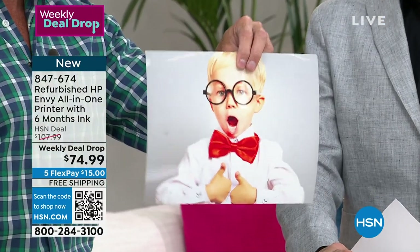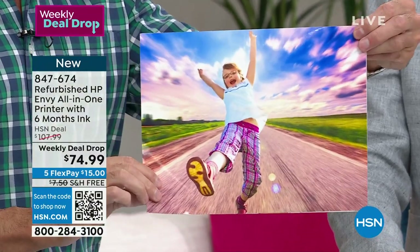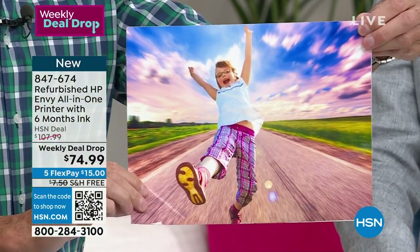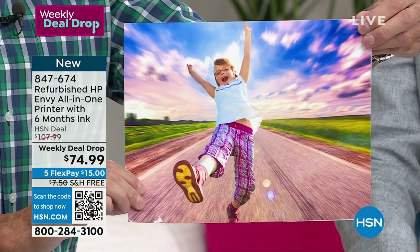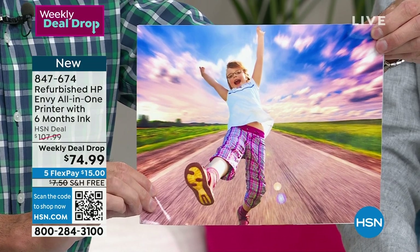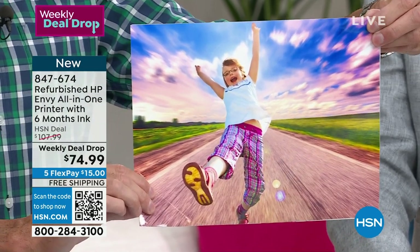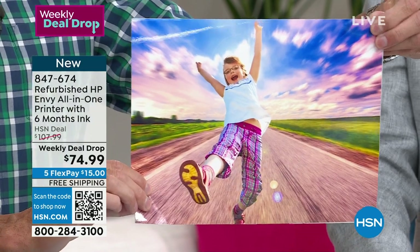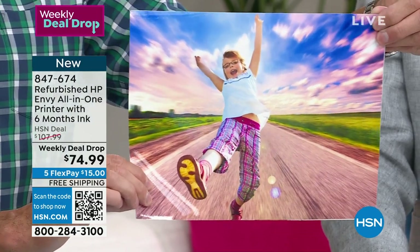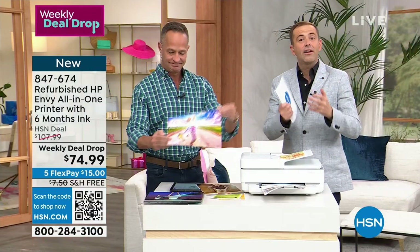This print — look at this, I'm going to hold this really close — does your printer do true lab quality prints like this? And if it does, is it nearly out of ink? Why would you go buy ink for your printer when you can get this one with full ink and with six months of HP Instant Ink at a better value?